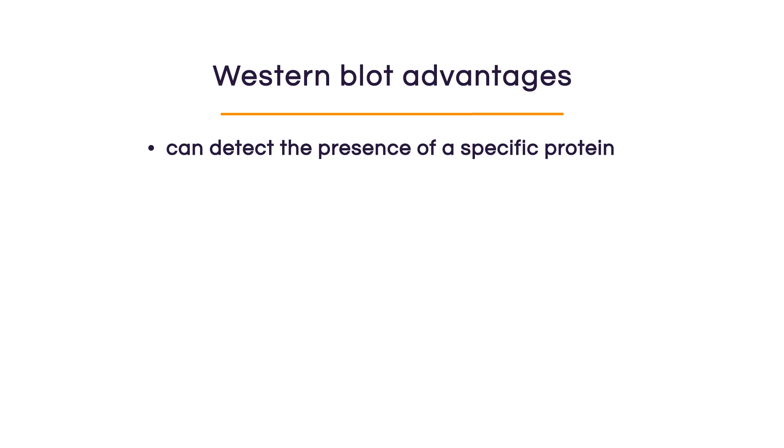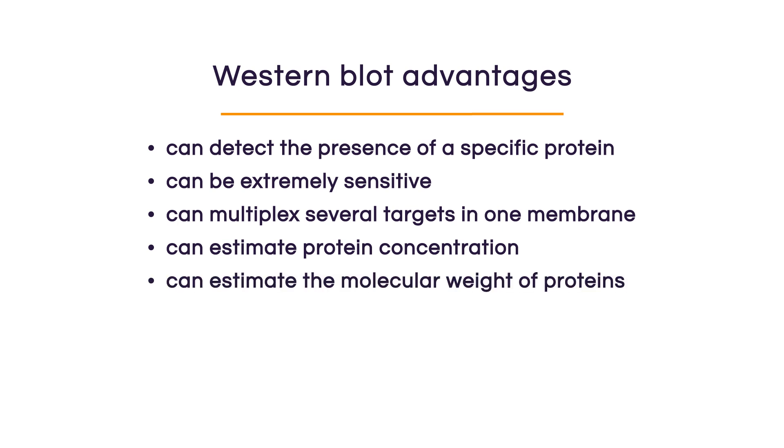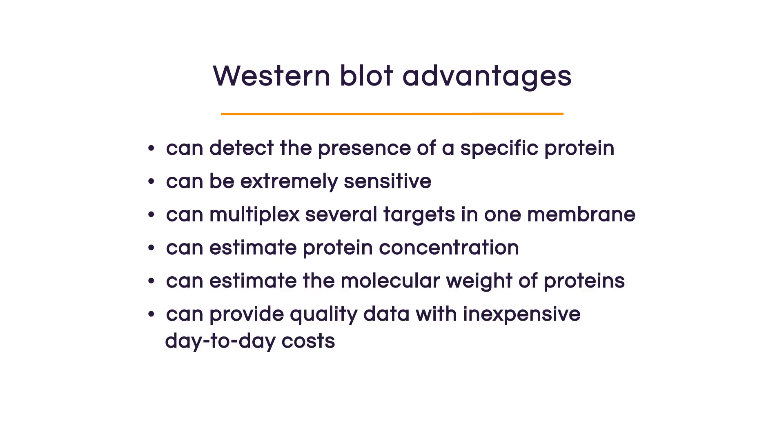With a Western blot, you can detect specific proteins, you can achieve great sensitivity, you can multiplex several targets in one membrane, you can estimate relative protein concentration, you can also estimate size, it's a fairly cheap technique, and it can be used in a translational setting. So overall, Western blots are a great technique.